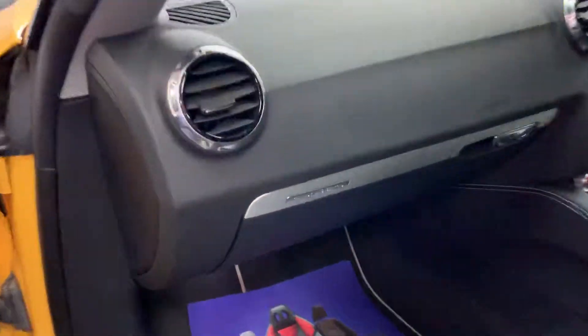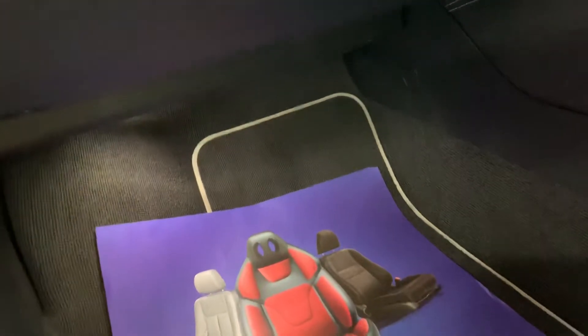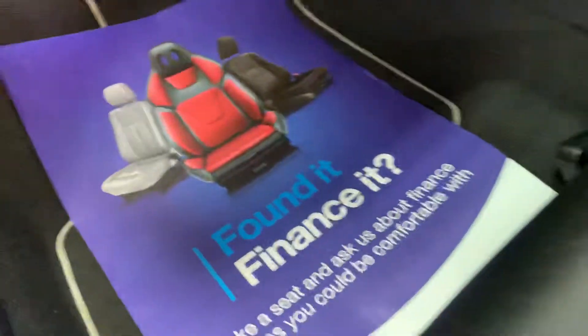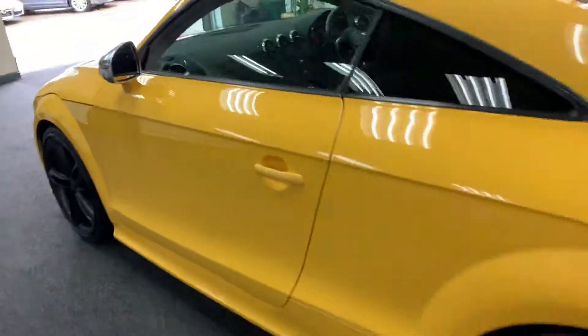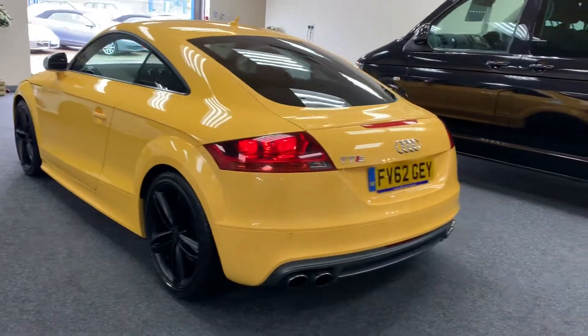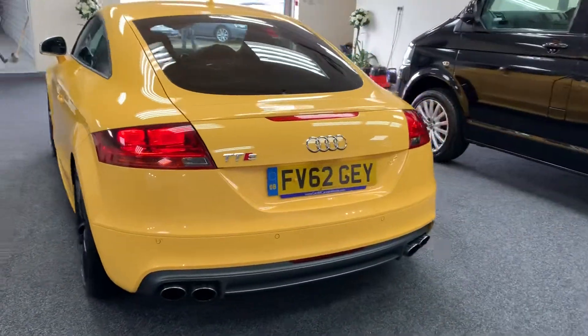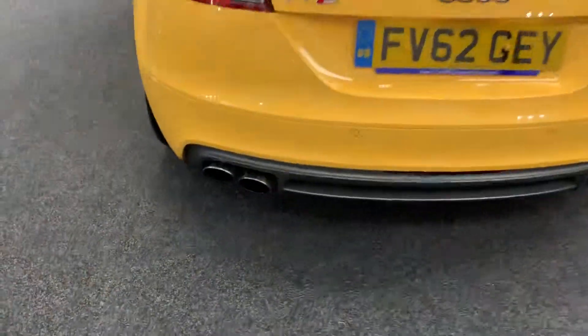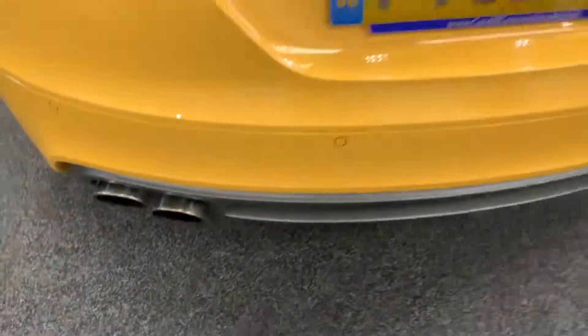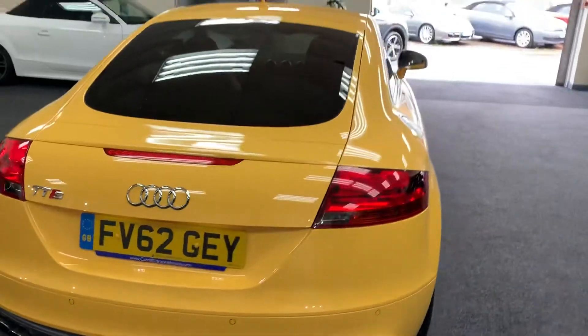The car is obviously a quattro with a flat-bottom wheel. Finance is available on the car — give us a call and we can give you monthly figures. It's got a Bose sound system and Miltek quad exhausts, which give a lovely note. Factory privacy glass as well.